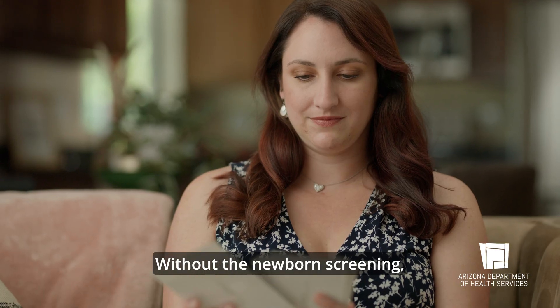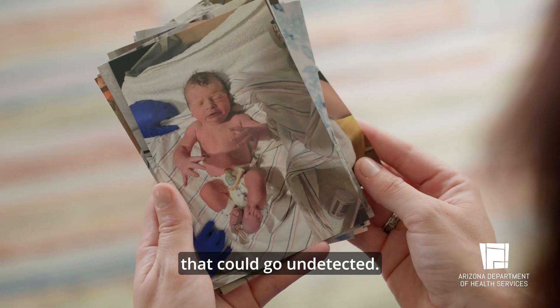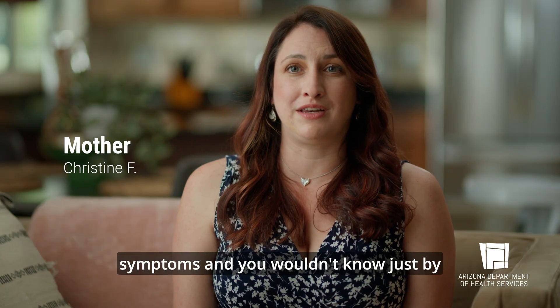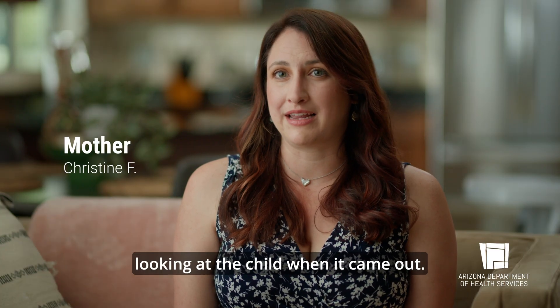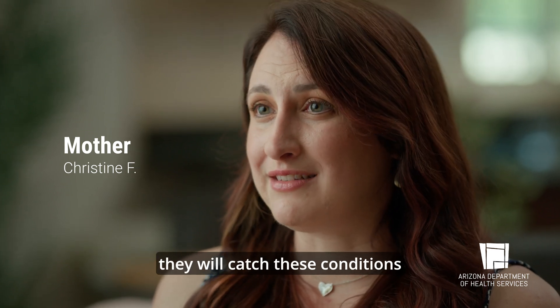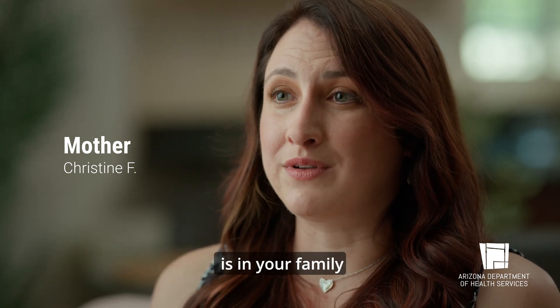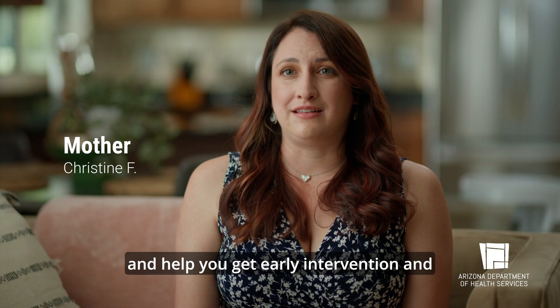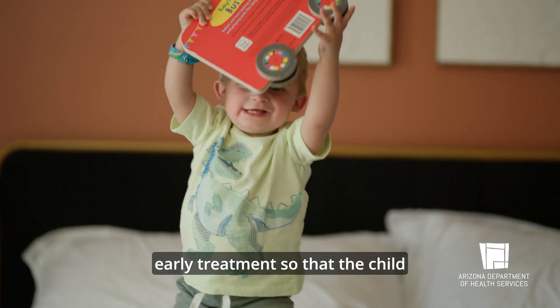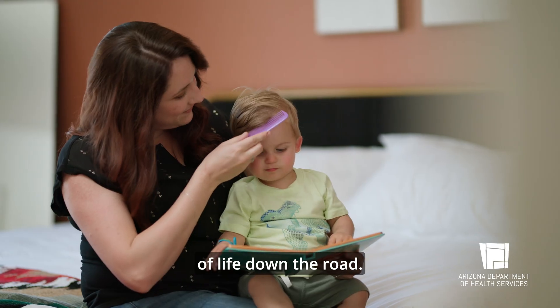Without the newborn screening, there are so many conditions that could go undetected. There may be conditions that don't have symptoms and you wouldn't know just by looking at the child when it came out. With the newborn screening, they will catch these conditions that you might not even know is in your family and help you get early intervention and early treatment so that the child can have a better quality of life down the road.